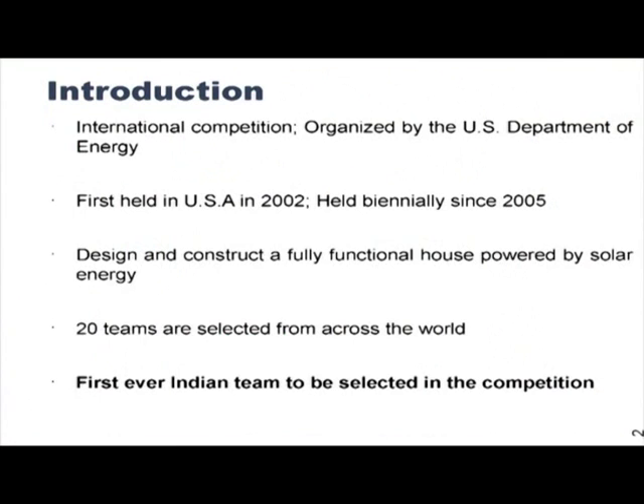We will quickly go through our project of building a solar powered house which is sustainable and cost effective. Starting with a bit of information about the competition — it is a competition organized by the United States Department of Energy. It was started in 2002 in the USA and has been held biennially ever since. The objective of the competition is to design and construct a fully functional house powered by solar energy.